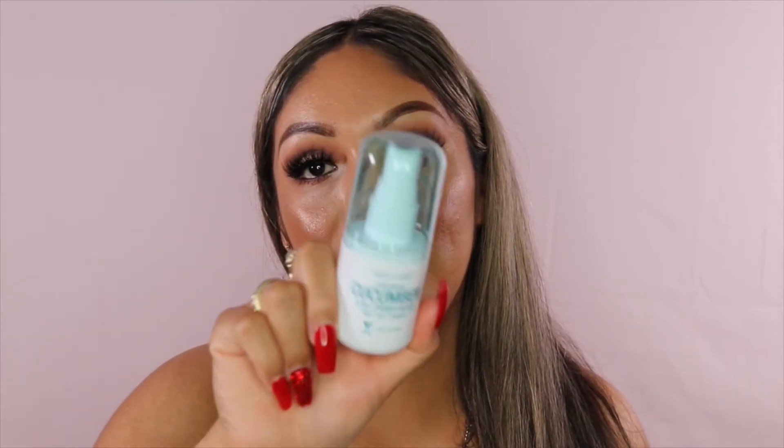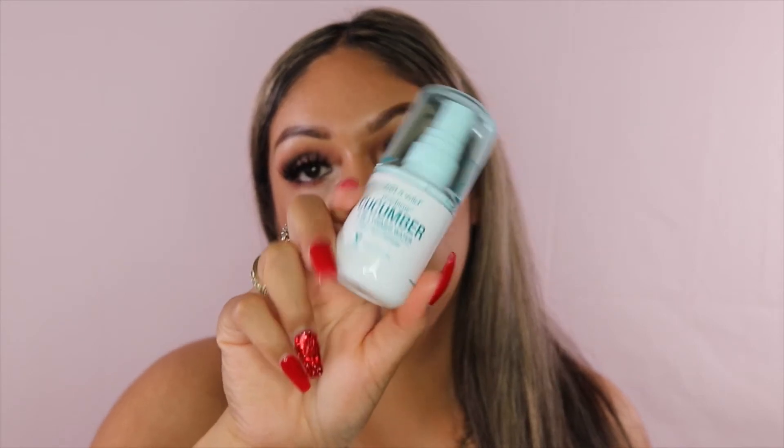Next is the Wet n Wild Photo Focus Cucumber Three-in-One Primer Water — it preps, sets, and refreshes your skin. I actually showed this in my primer video too. It feels so great on your skin. When you spray it on after powder, it eliminates that powdery look and makes you look dewy and glowing. It's really good.